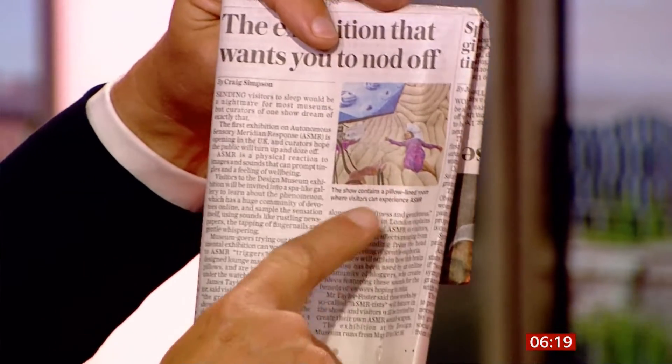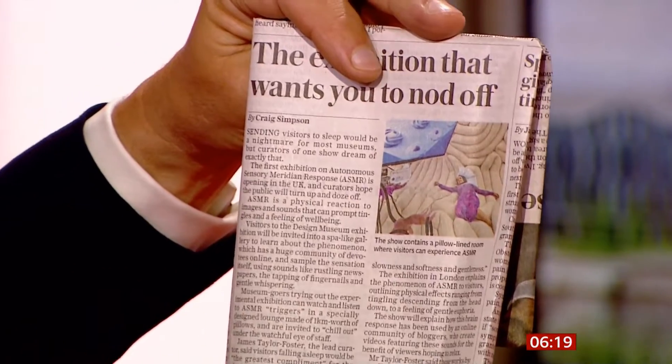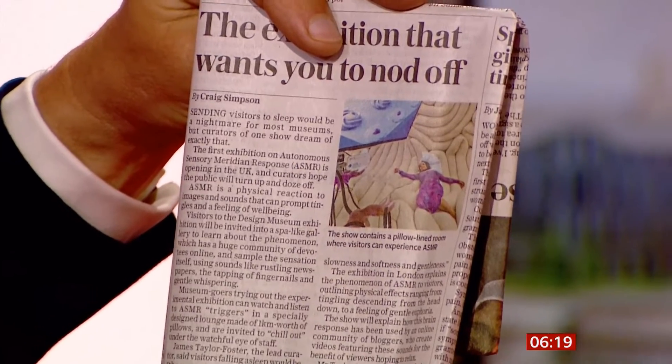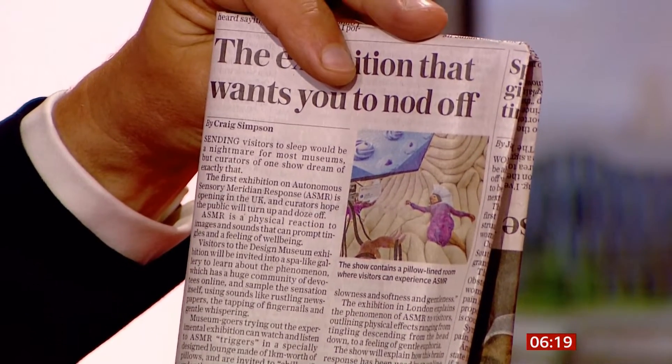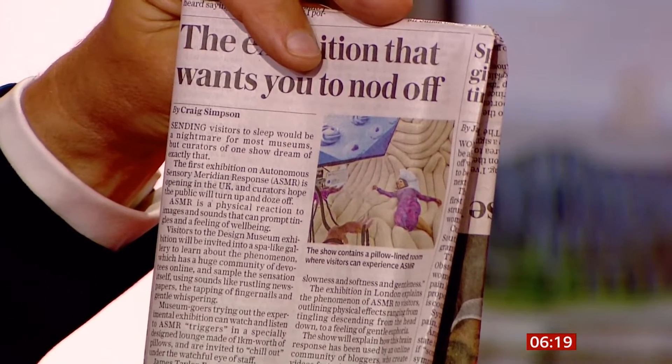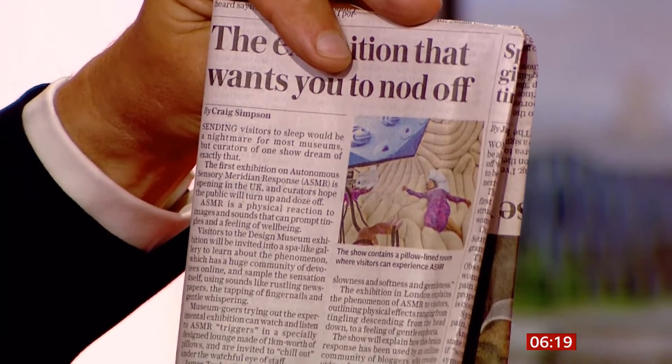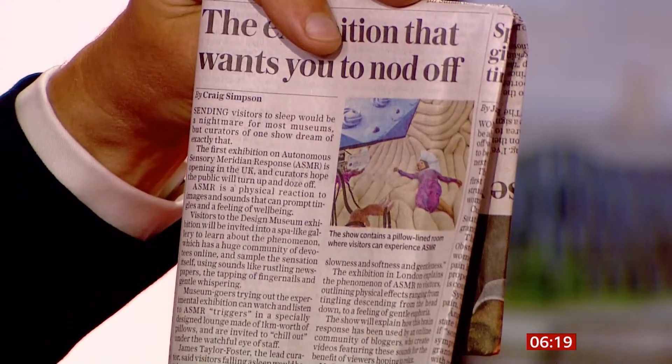You can see in the picture there is kind of foam and stuff. You go in there and various sounds are made, and the idea is it helps you to sleep and feel more relaxed. Would you like some examples of the sounds?